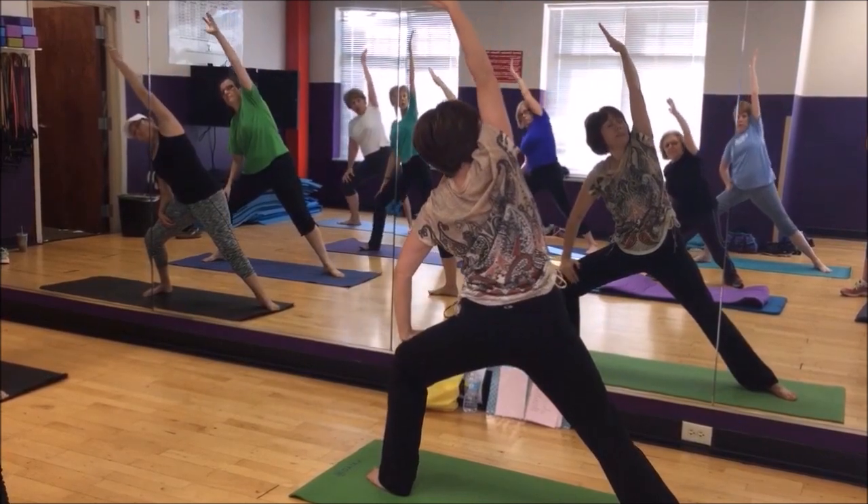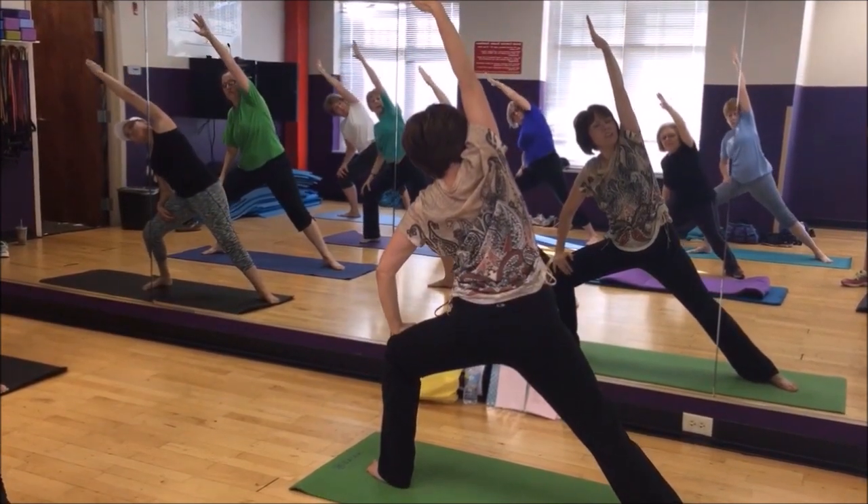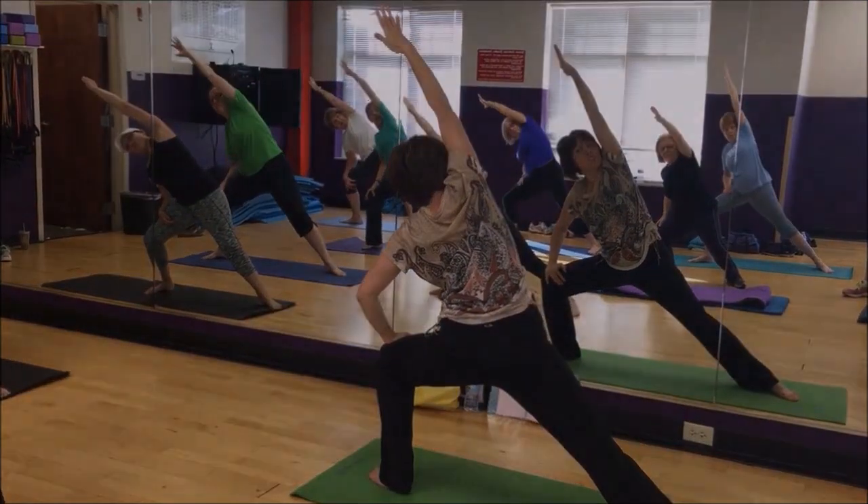Stretch up, lift it, stretch, stretch. It's all about relaxing to get the blood flow for healing.